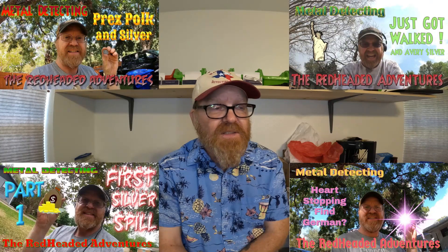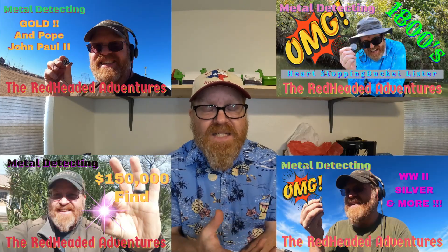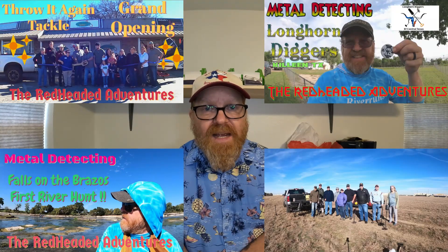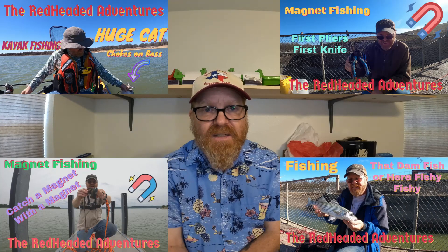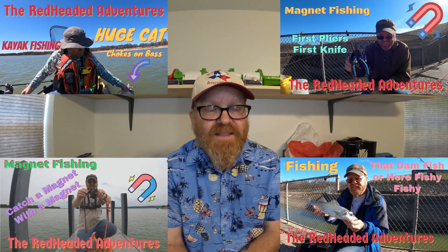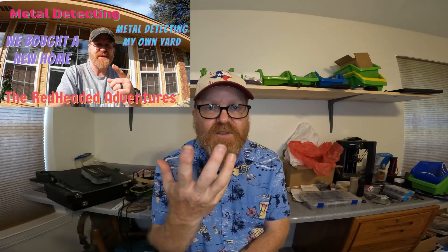Over the past year, out metal detecting, I have definitely found some bucket listers I have never found anywhere else before. That's part of being somewhere where there's some history, some age to it. I've met some fabulous people, we've had group hunts, and they found some great stuff. I've done some local fishing, magnet fishing. Buying a new house was one of the highlights too — so we're in a new house now.